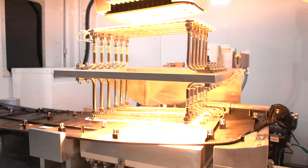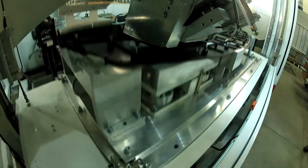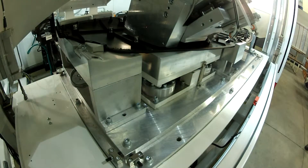It then seals the two pieces together through two independent control systems, measuring set pressure and distance to verify complete accuracy for secured product liability.